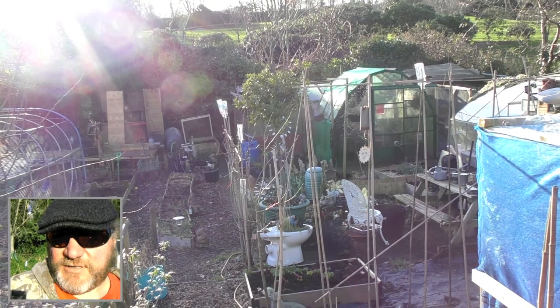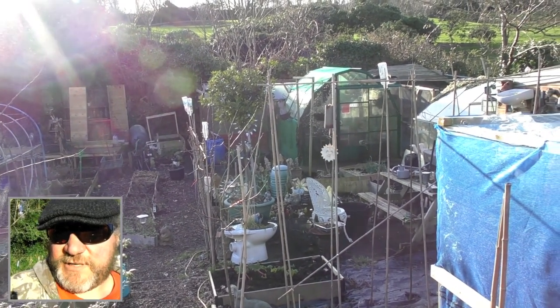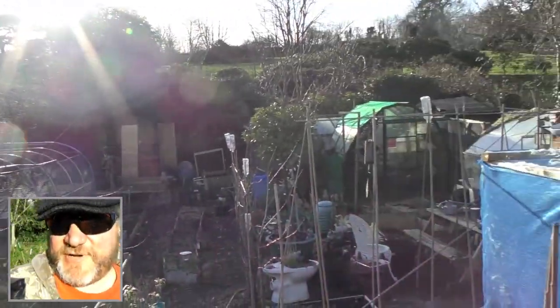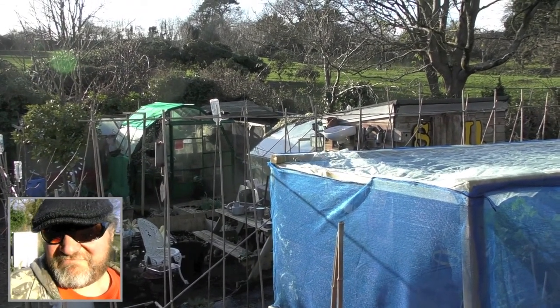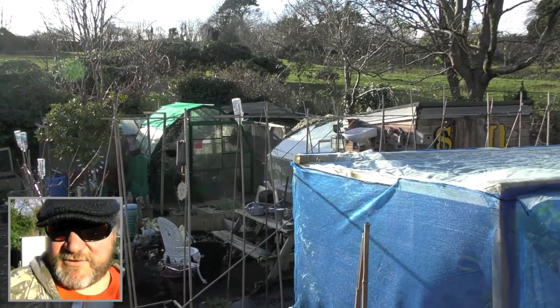Right, that's the draw over. I'll now take you down the plot for a quick look round. Don't be fooled by the sun — it's absolutely freezing down here today. We've had a bit of snow; it hasn't stuck, but it is forecast again later in the day as well.